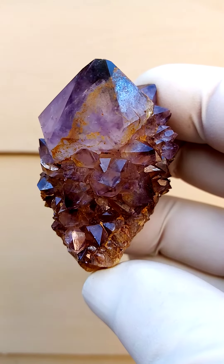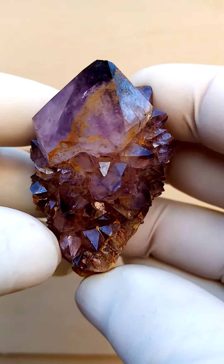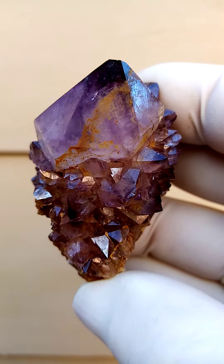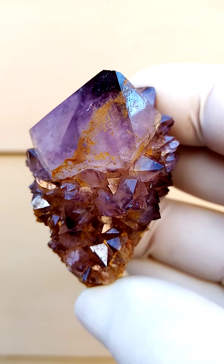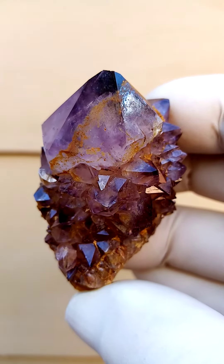Spirit quartz from Bucanot Hook, South Africa. Central quartz crystal surrounded by the smaller ones. In this case there's a very mild coating of goethite on this specimen — almost like a juice running across it. Actually quite appealing.